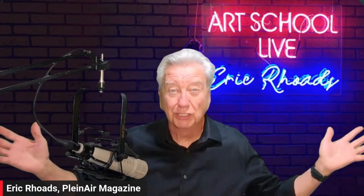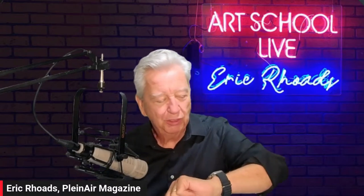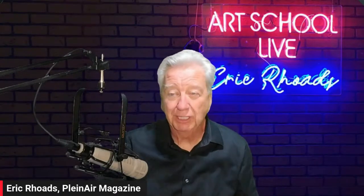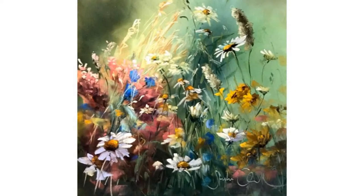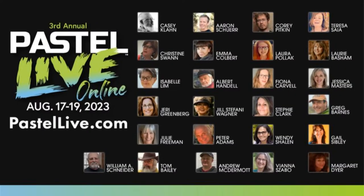Stephanie is in Australia — she's up at 2:35 in the morning to do this for you, so a round of applause for Stephanie. She's going to be part of our world-class faculty. We have 25 incredible pastel painters from around the world — some of the top in the world — and that's coming up August 17th through 19th. It's called Pastel Live.